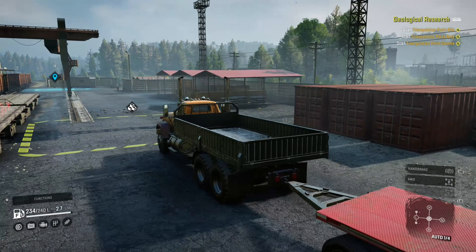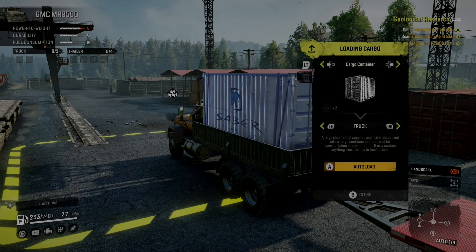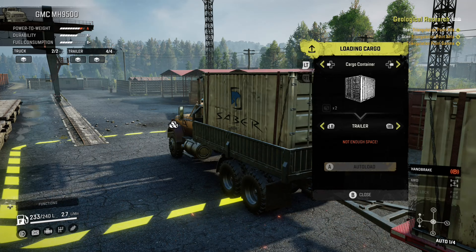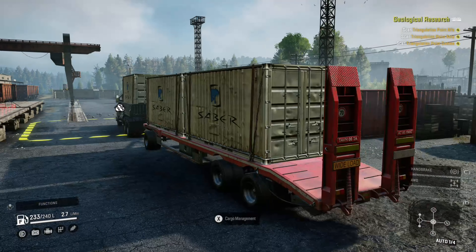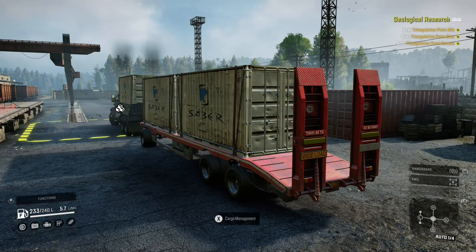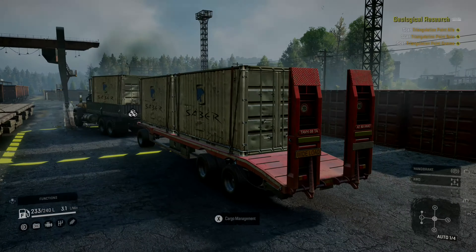There were some nice surprises with trucks that perform better than I thought they would, and if you agree you'll definitely want to take another look and clean the dust off if they've just been sitting around in your garage. Let's take another look at that list of trucks that can support the six slot cargo setup.